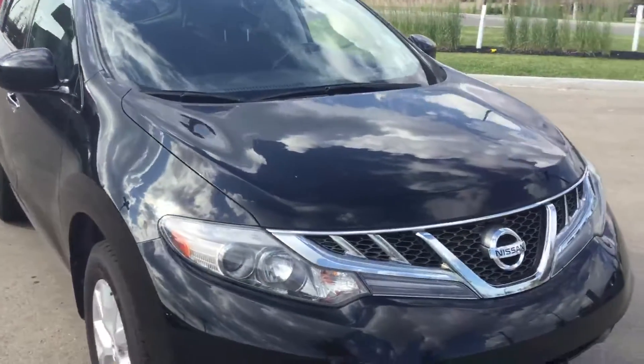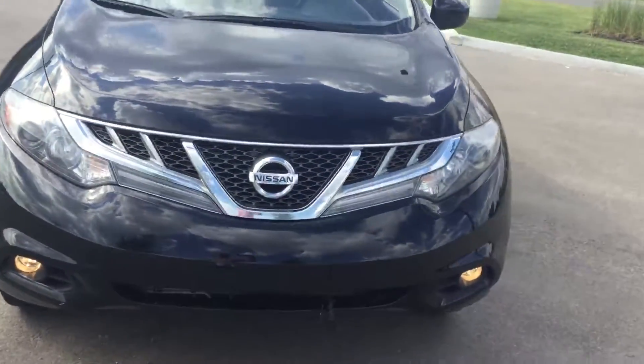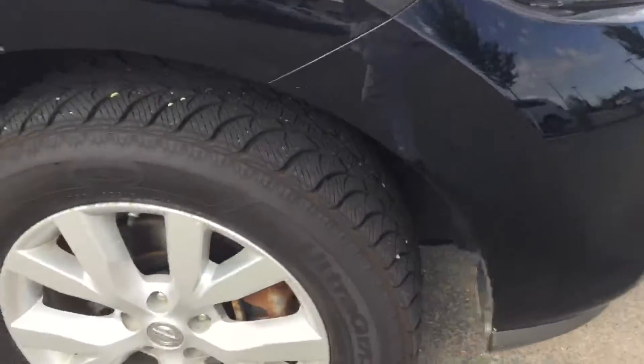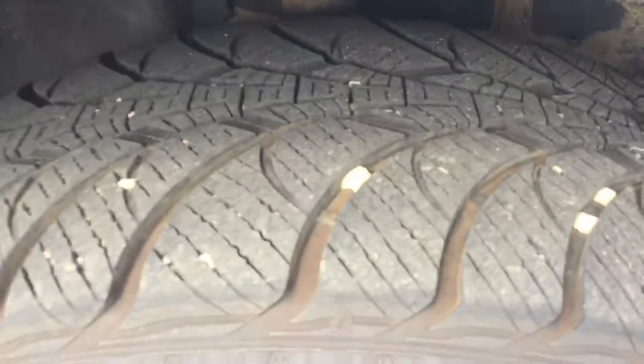As you can see it is black in color. It's in really good shape. The headlights, the fog lights, very good condition. This is the SV version. You got the alloy wheels on this one. Tires are in really good condition.